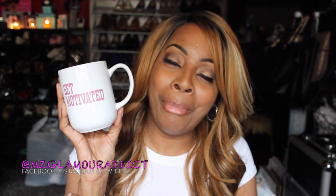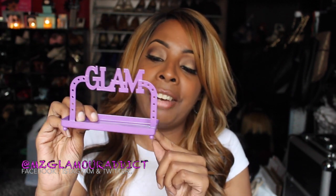The next thing I picked up is this mug that says 'Get Motivated.' I bought it so when I make my coffee or tea in the morning I can remind myself to get motivated. I also picked up this glam tray — you can put your little rings on here, or your earring studs can go on the side or in the tray. It's a glam tray for jewelry.